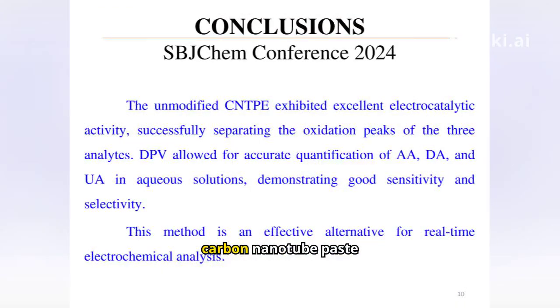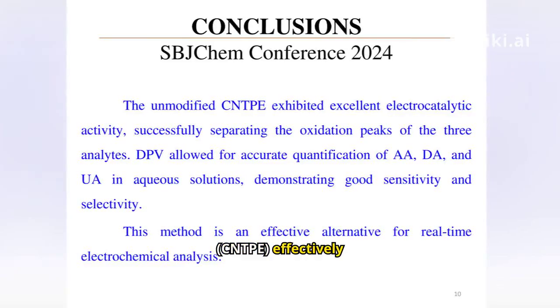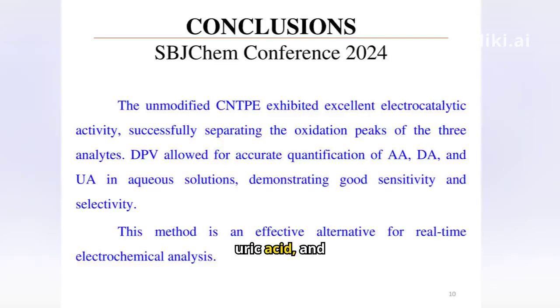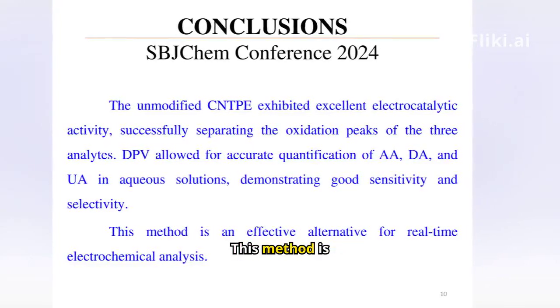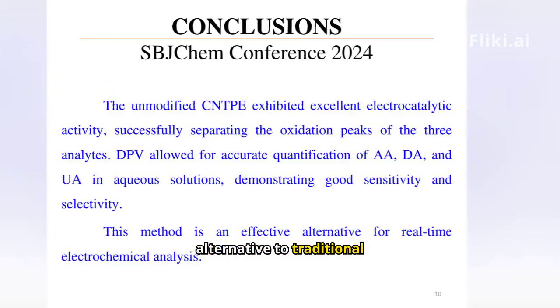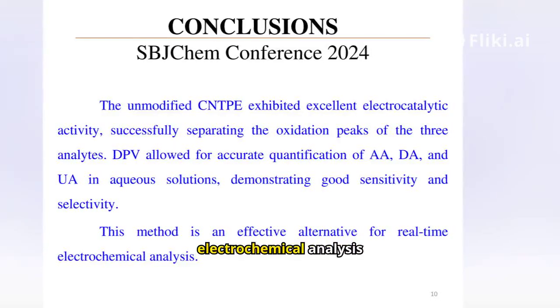In conclusion, the carbon nanotube paste electrode (CNTPE) effectively separates the oxidation peaks of ascorbic acid, uric acid, and dopamine, allowing for their simultaneous detection. This method is highly sensitive and offers a rapid, low-cost alternative to traditional techniques, showing great potential for real-time electrochemical analysis.